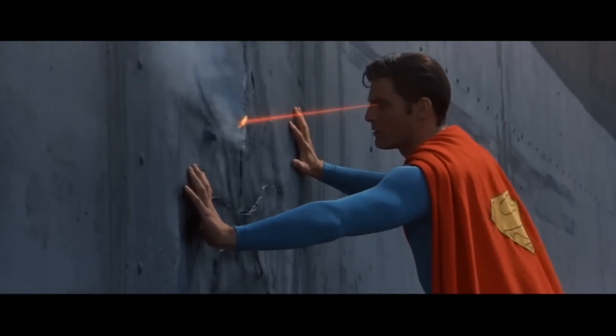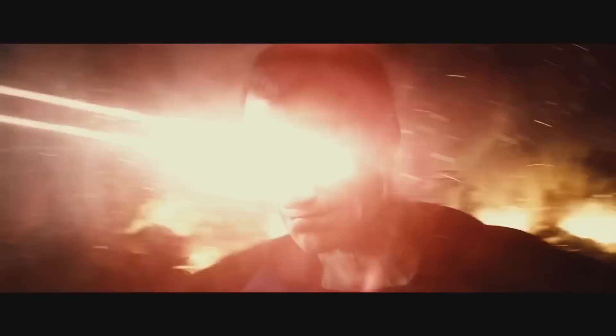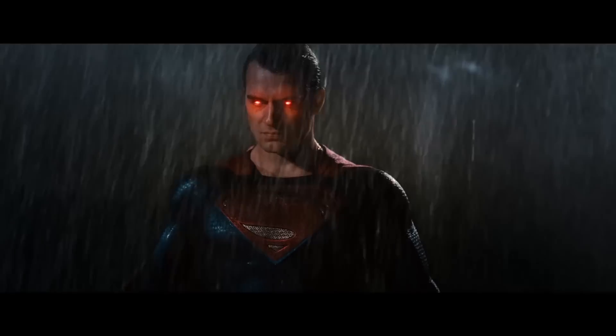Over the years, Superman's heat vision has been many things — from literally heat, to lasers, to pure energy. But we know for sure that he gets his ability from the sun, and the comics have established at least once that heat vision is a release of absorbed solar energy.